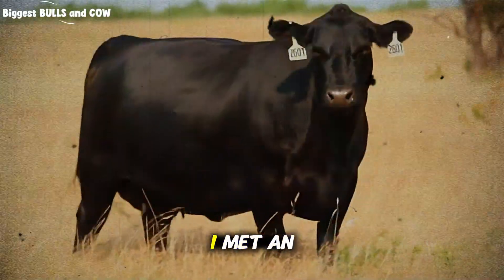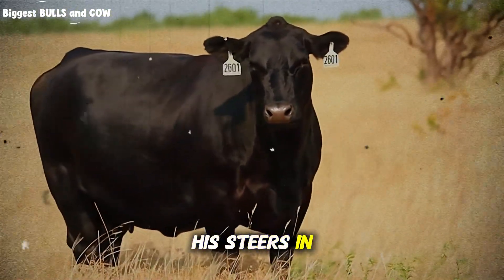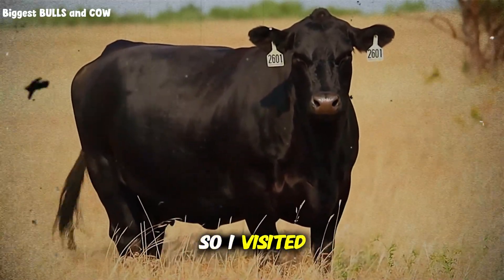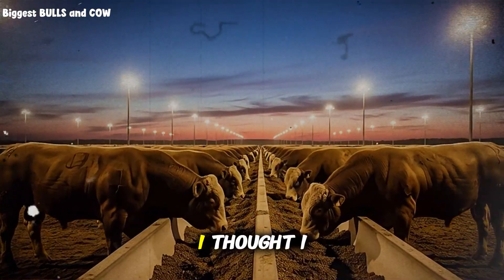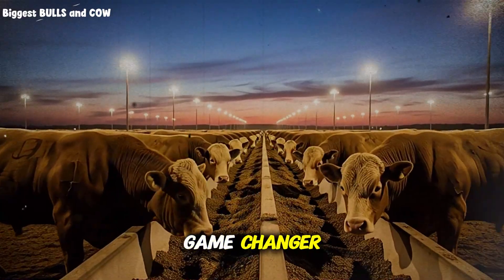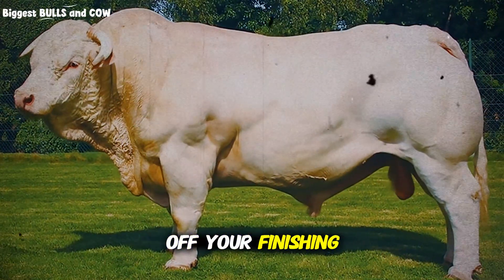Then one day, I met an old rancher at a livestock auction. He was finishing his steers in about 140 days, consistently. I almost didn't believe him. So I visited his operation, and what I saw completely shattered everything I thought I knew about cattle finishing. Here's the first game changer — pay close attention, because this alone can cut two to three weeks off your finishing time.